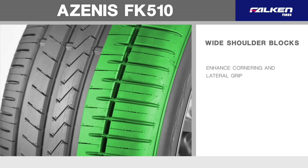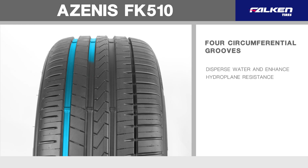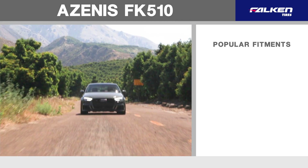Wide shoulder blocks enhance cornering and lateral grip. Four circumferential grooves efficiently disperse water and enhance hydroplane resistance. Popular fitments for the Azenus FK510 include Audi S4,